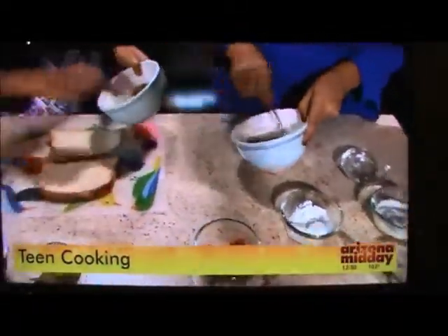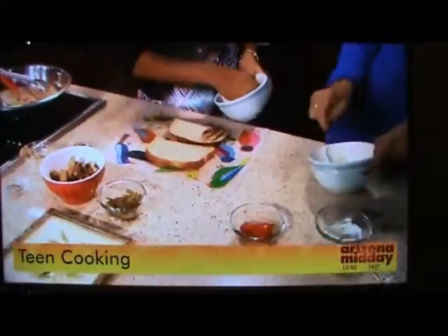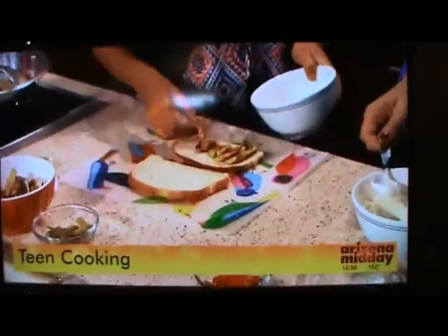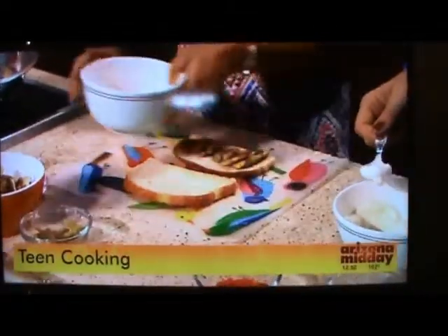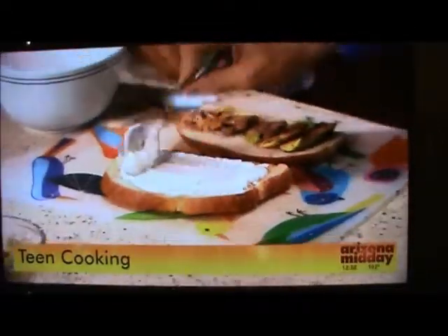Once that is finished, we're just going to put it on one side. Here I have grilled zucchini — you can use any ingredients that you have on hand. Zucchini was fresh so I used it today. I just put a little bit of salt and pepper and grilled it on both sides for about two minutes or until you can see the char.